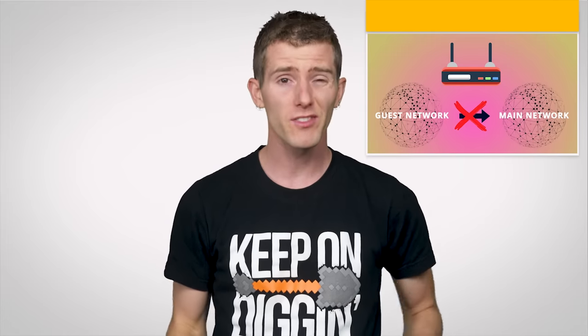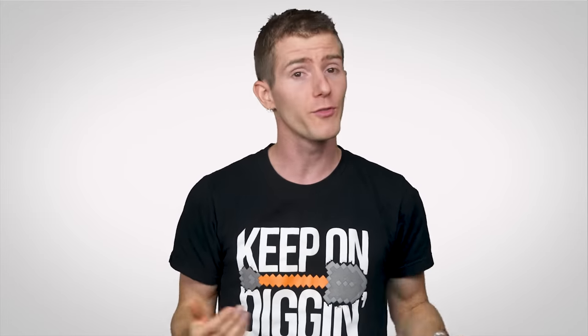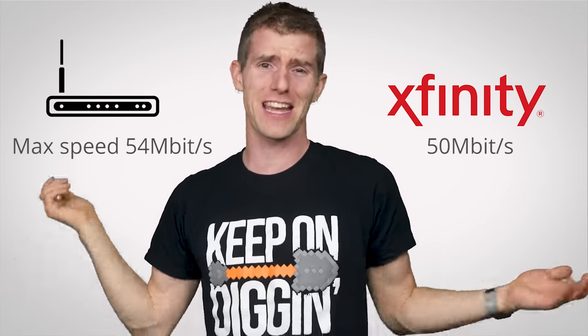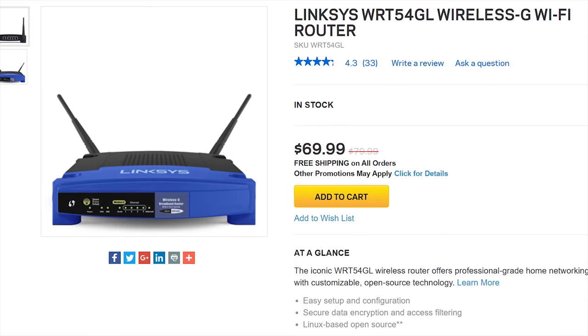But sometimes, upgrading to a newer or better router or access point is the only way to improve the speed and range of your network. But wait — the advertised speed of my router is faster than my actual internet connection anyway, so I'm just gonna keep my wireless G router from 2005 forever.